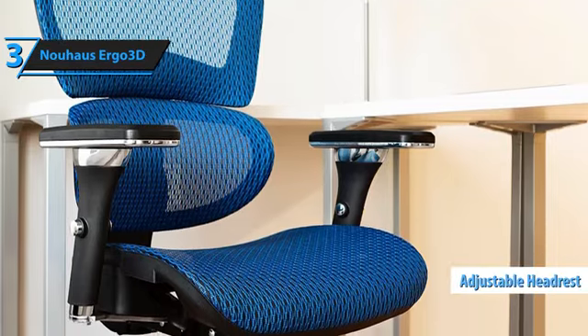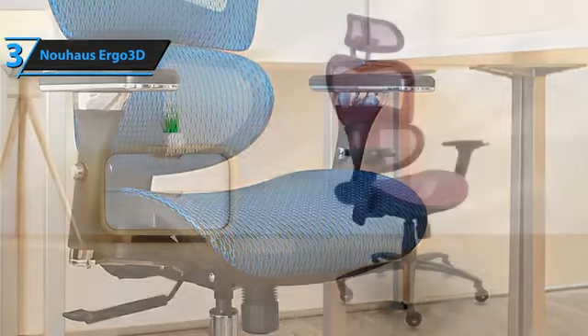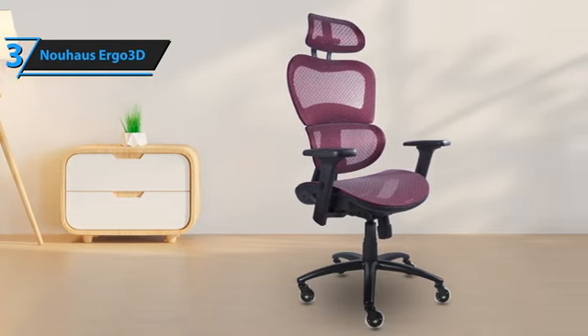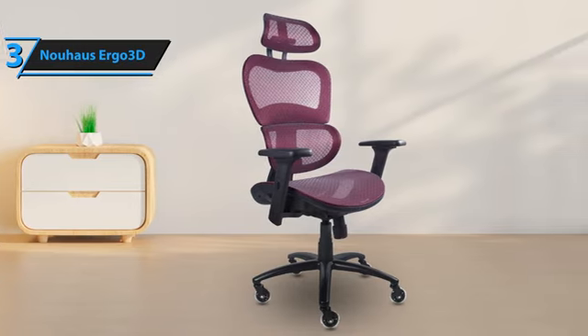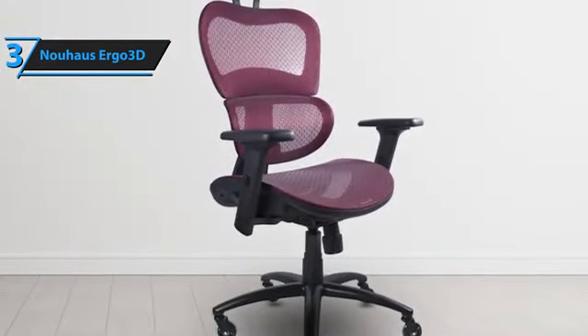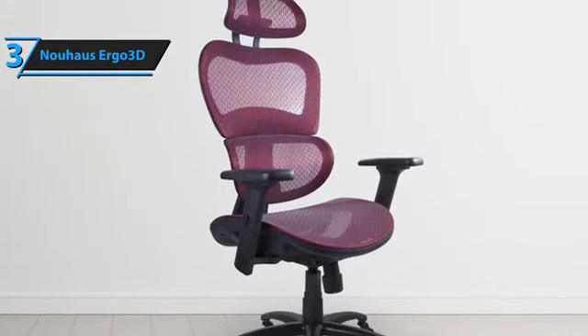The headrest also adjusts up and down. The chair dimensions are 16.3 inches depth by 27.95 inches width by 44.9 inches height, and it comes in four color options. Its exceptional design and feel will support your posture and provide lasting comfort, making it a worthwhile investment for both gaming and office use. If you can afford this beast, we say go for it.